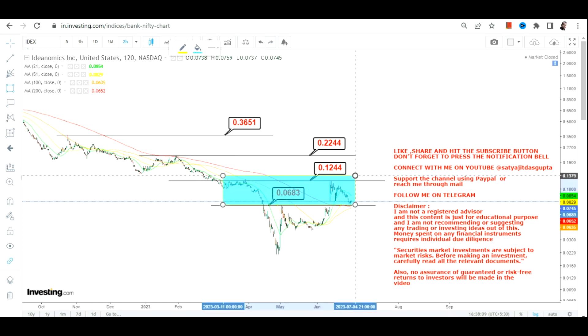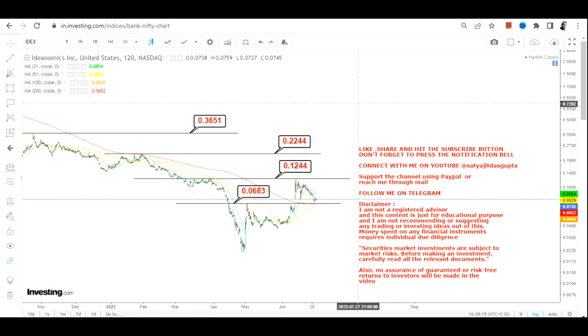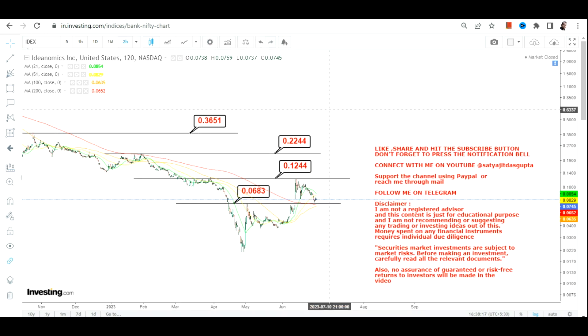If the stock sustains above 0.068, this range will remain active. Everything depends on the sustainability of IDEX above 0.068 — that is the only mandatory condition to watch. If the stock holds above the breakout level, we have a couple of upside targets going forward. Thanks for watching.